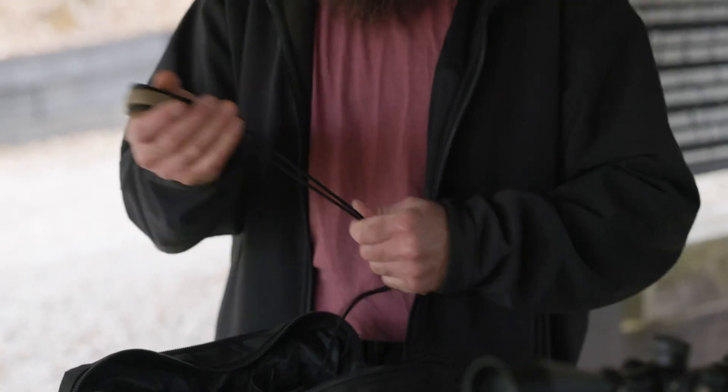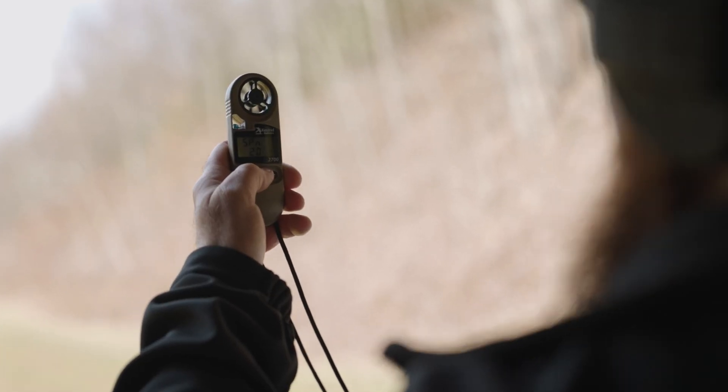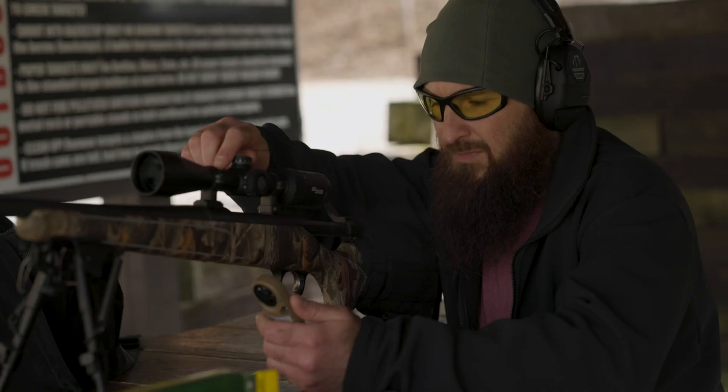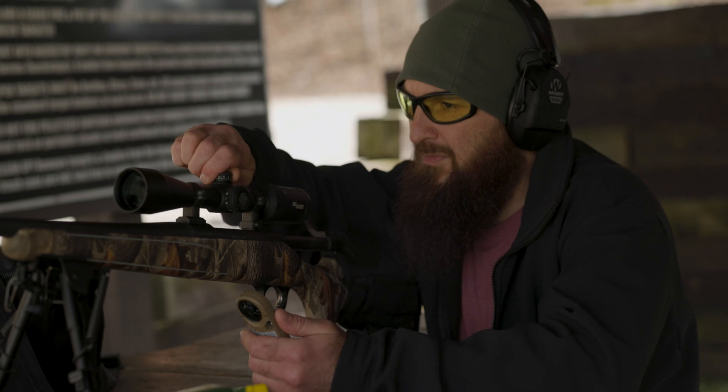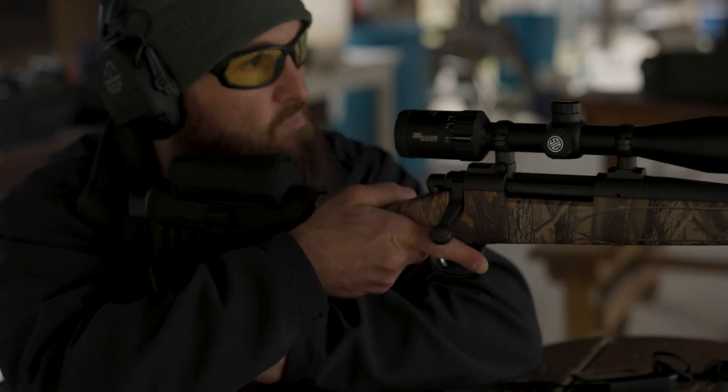Inside the Kestrel 2700 Ballistics Weather Meter is the powerful G1-G7 Ballistics Solver Applied Ballistics Ultralight to ensure that you hit your target on the first shot, out to 875 yards. The single target display allows you to easily view the elevation and windage solutions for your shot.